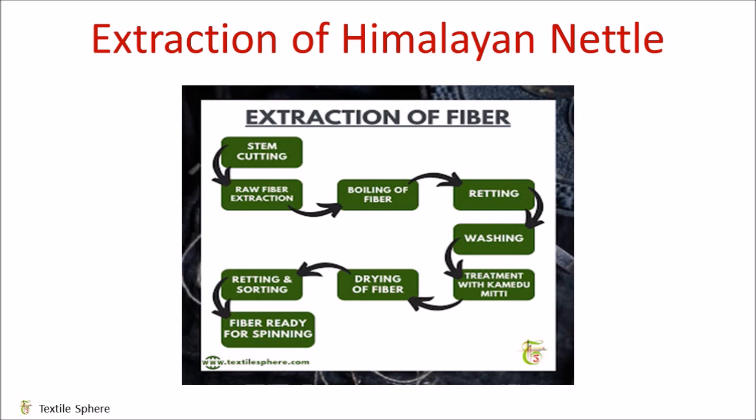The outer layer is further removed with a wash. After washing, the part is rubbed with mud called kamedu mitti, which separates the fiber. After rubbing, the separated fibers are dried in sunlight, and after drying, the fibers are ready for spinning.